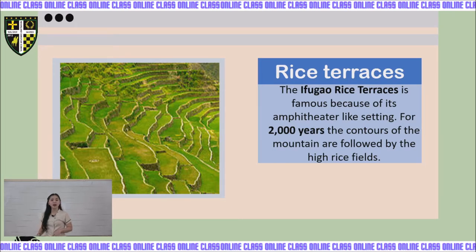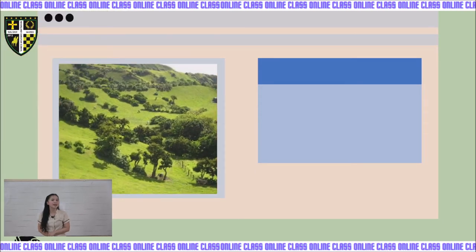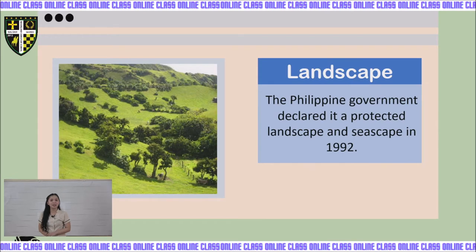Now, let's go to the second one — the Landscape of Batanes. The Philippine government declared it a protected landscape and seascape in 1992. Batanes is a living cultural landscape.